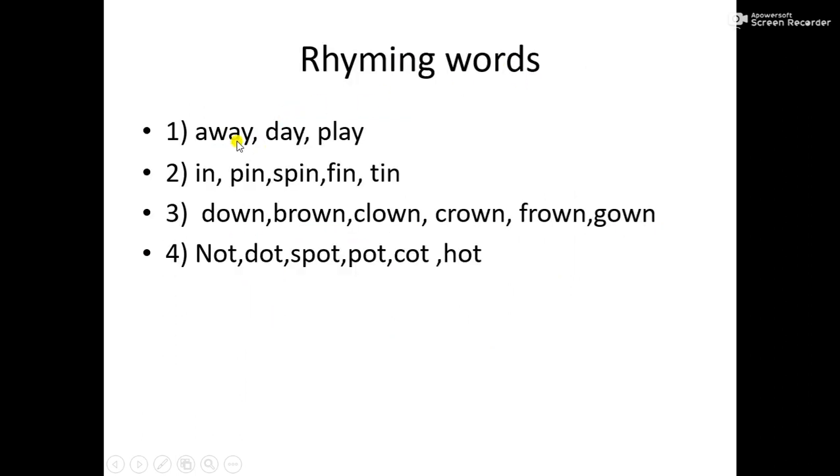Let's review all rhyming words. Rhyming words: away, day, play. Rhyming words: in, pin, spin, fin. Speak up: down, brown, clown, crown, frown, gown. And: not, dot, spot, pot, caught, hot.